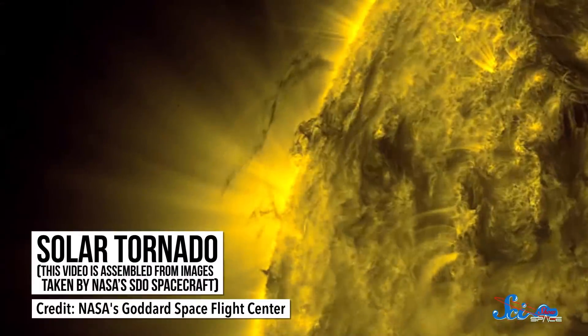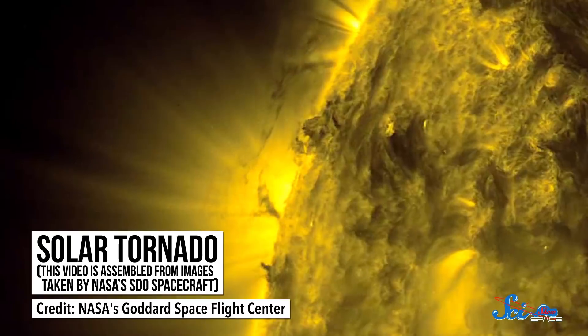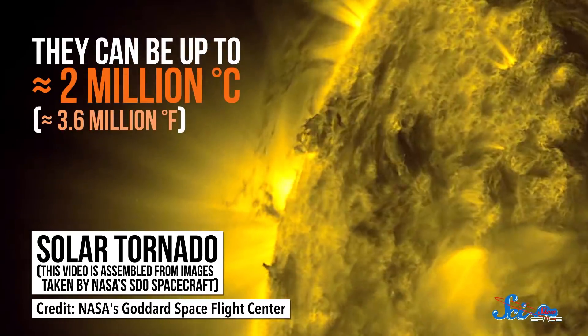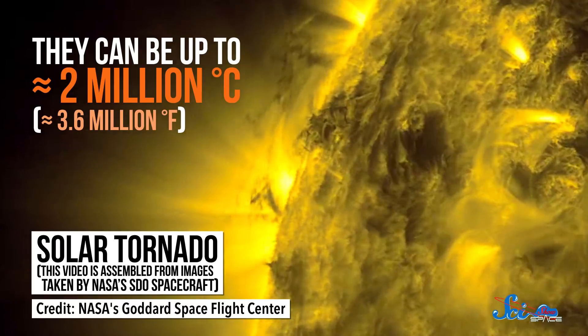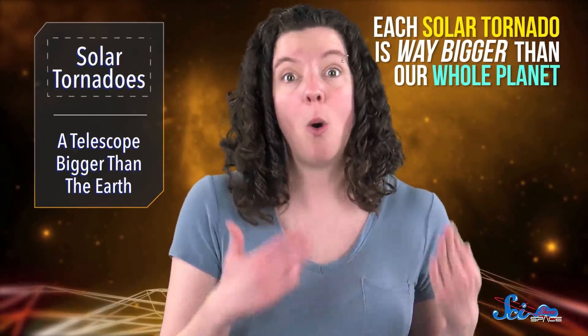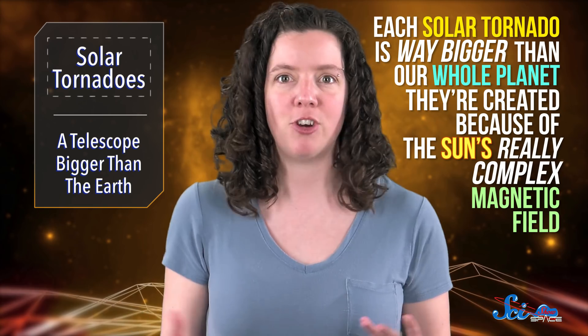It turns out that solar tornadoes are not actually tornadoes, at least according to one international team. A solar tornado is a super cool name for a hot plasma structure sticking off of the Sun's surface. They can be up to around 2 million degrees Celsius, and they appear to have similar-looking shapes to the twisters we see here on Earth. Except, like most things on the Sun, each one is way bigger than our whole planet, and they're created because of the Sun's really complex magnetic field, rather than wind and different temperature air mixing together.